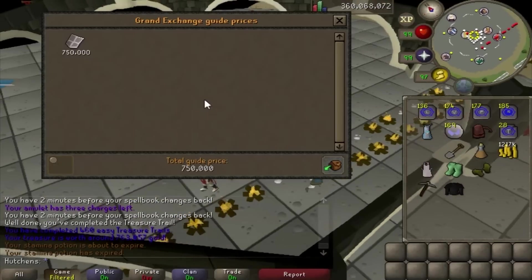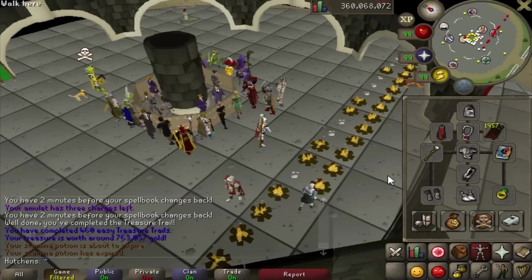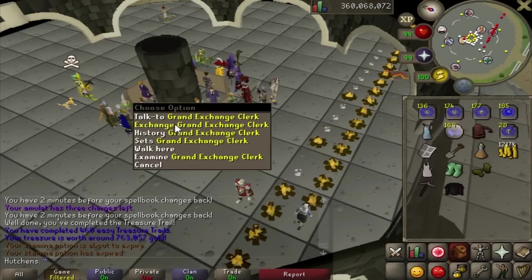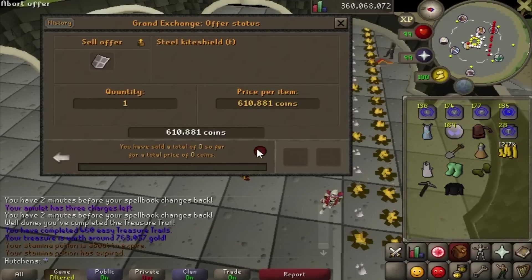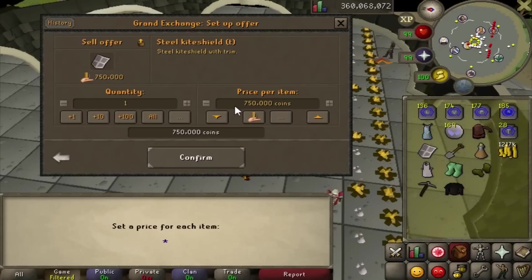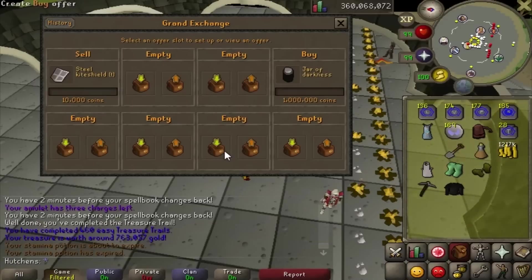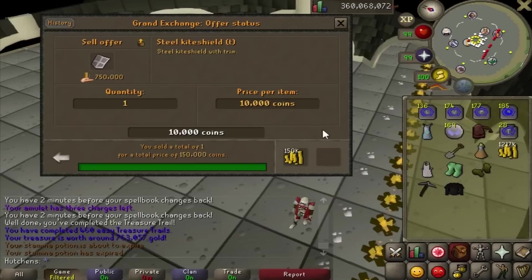If I can store it, I might keep it, or I might sell it because these will probably drop in price. I went ahead and put it in the GE and it sells for 150k - it obviously dropped a lot in price. I might end up having to buy some of these back at a later point to put in my POH, but yeah, as for right now it's actually a pretty good clue reward.